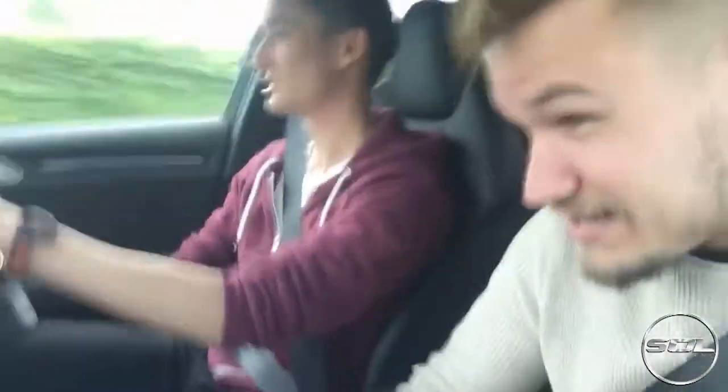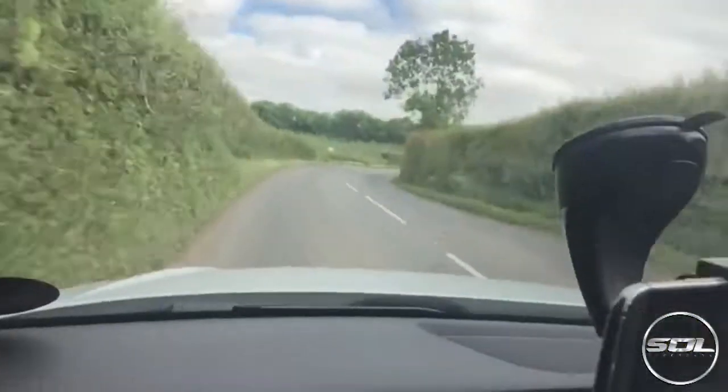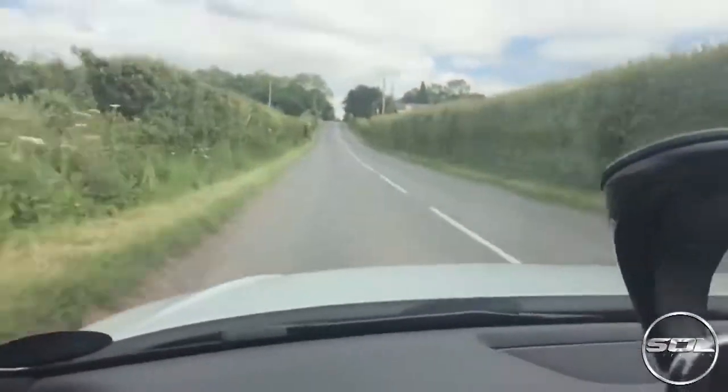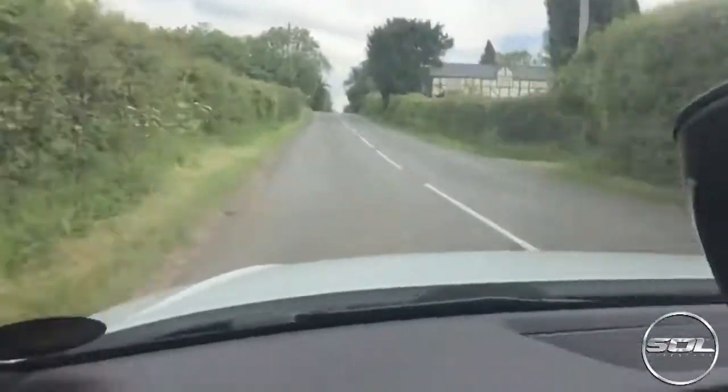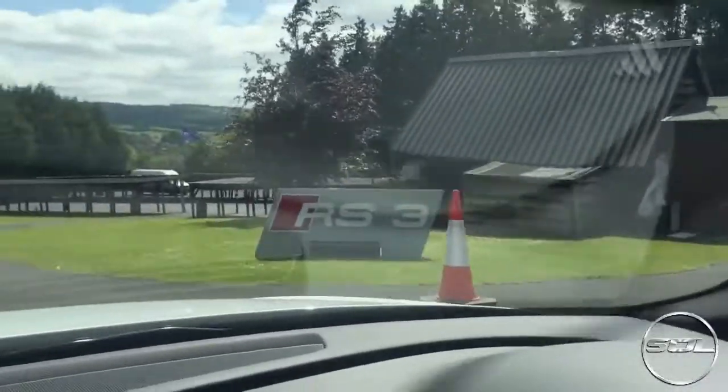Now Darren is being the race driver down these country lanes - we're basically lost and trying to make up time apparently. Feeling sick? Yeah. We have arrived in one piece - we're here, thanks Google Maps.